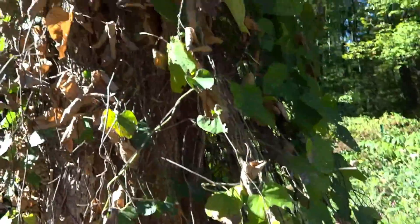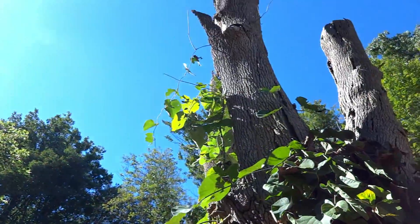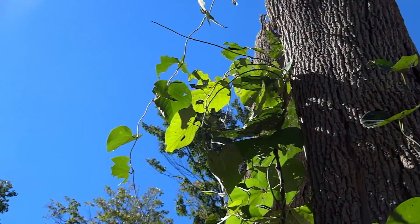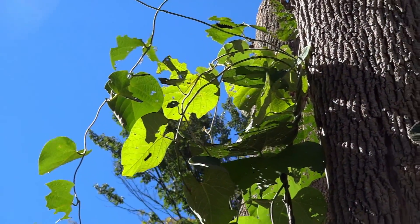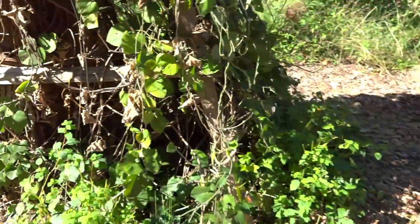So here's the pipevine that the pipevine caterpillars are going for. There are some up top right now — you can see their silhouettes on the leaves. Pipevine. And there's some jewelweed down at the bottom.